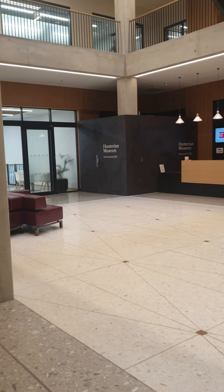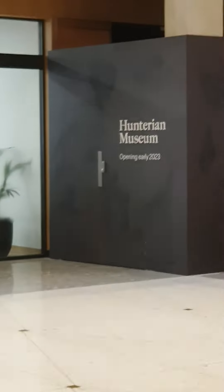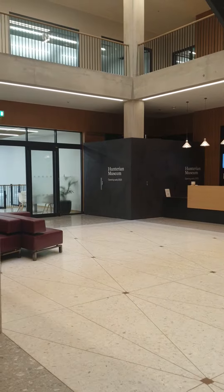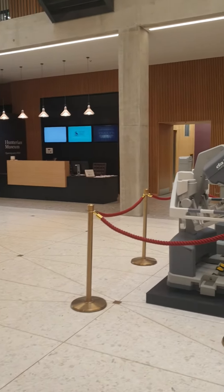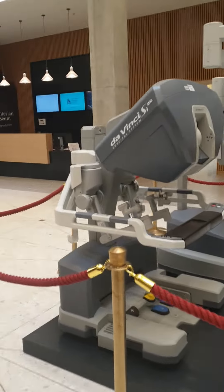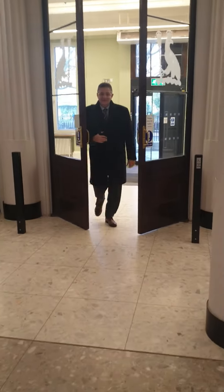This is the main hall, and this is the Hunterian museum which is still under development — it will be open within one month. This is the reception area. This is the Da Vinci module, Da Vinci R. And here is the exit. Best of luck.